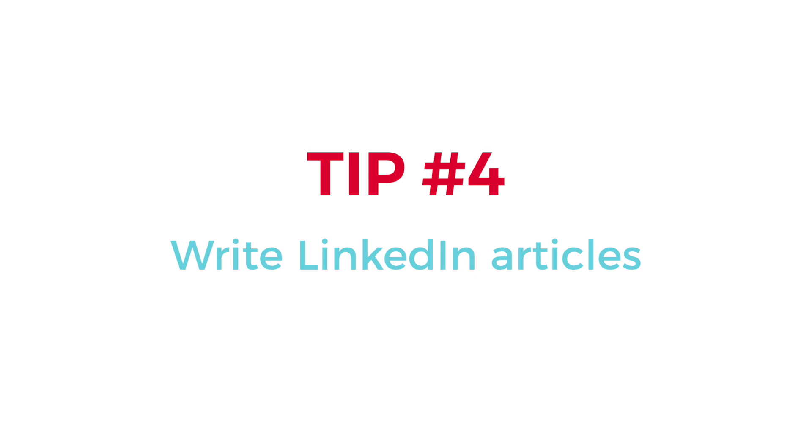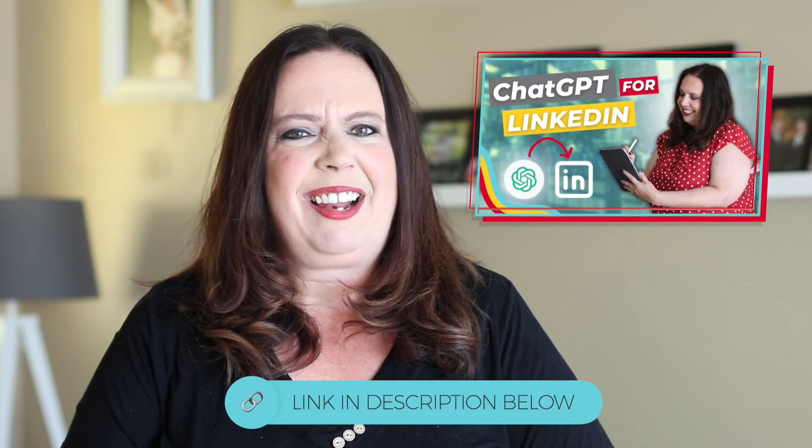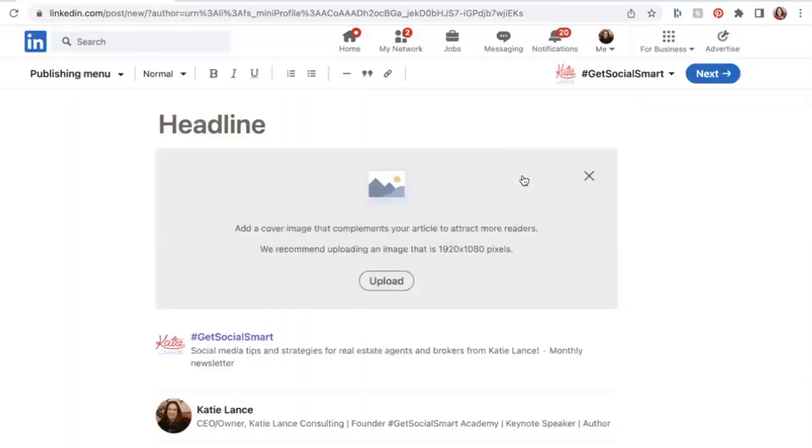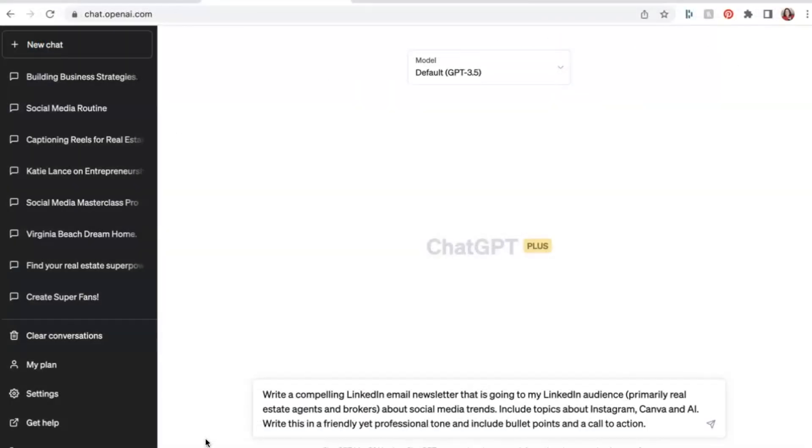Hack number four: use ChatGPT to write LinkedIn articles. LinkedIn — I know for a lot of agents it's kind of the set-it-and-forget-it platform. But LinkedIn is one of the only professional social media sites out there, and it's a great place to connect with people who are not on TikTok or Instagram — the C-level executives. One of the ways to get traction on LinkedIn is to write LinkedIn articles, which you can do absolutely free. You can write an article and turn it into a newsletter that you send to anyone you're connected to. We do this a couple times a month and using ChatGPT to write it has been a huge time saver.